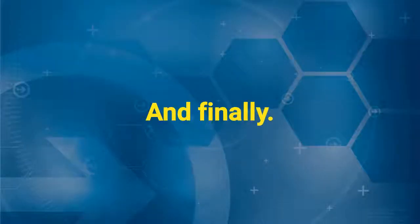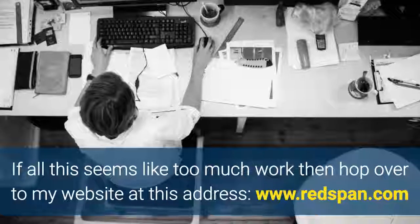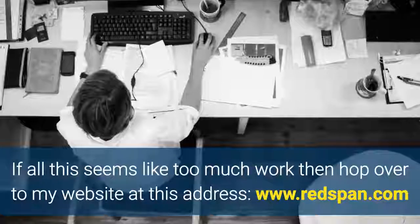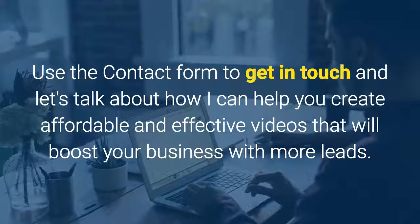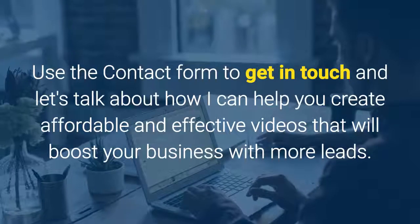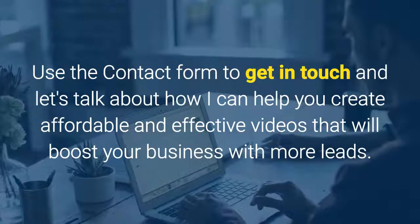And finally, if all this seems like too much work then hop over to my website at www.redspan.com. Use the contact form to get in touch and let's talk about how I can help you create affordable and effective videos that will boost your business with more leads.